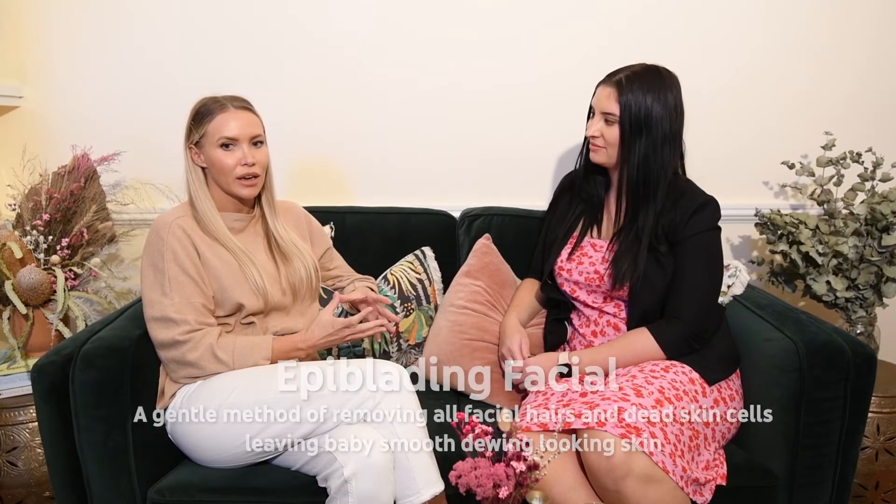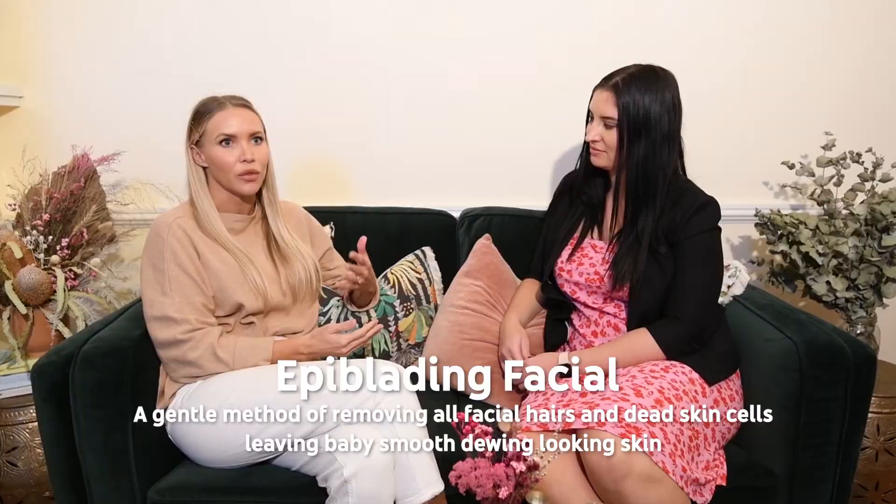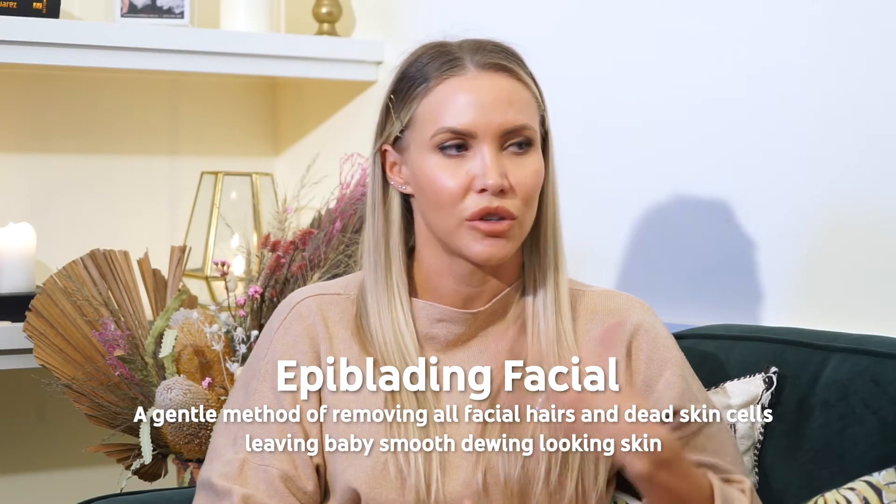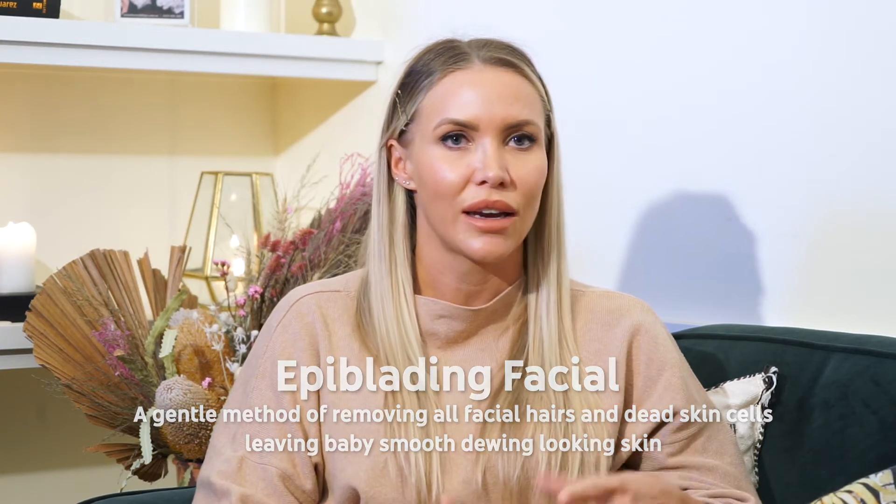The epiblating facial is another treatment that's really popular for our brides, especially as their last treatment before the wedding. Epiblating basically takes off the fine downy hairs as well as all of the dry dead skin cells, so it reveals dewy and healthy looking skin. It gives the makeup artist a really nice palette to work with — it's probably our most popular wedding facial that we have on the menu. And what about the other treatments that you'd recommend?